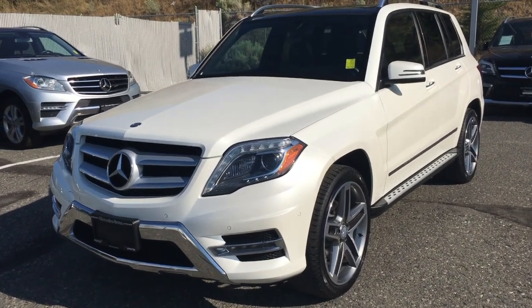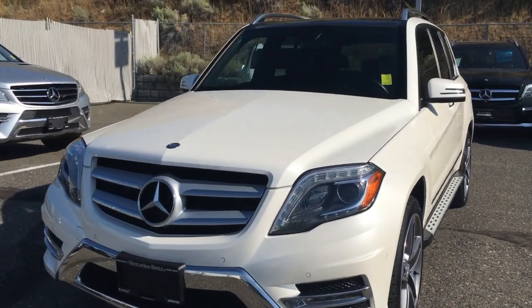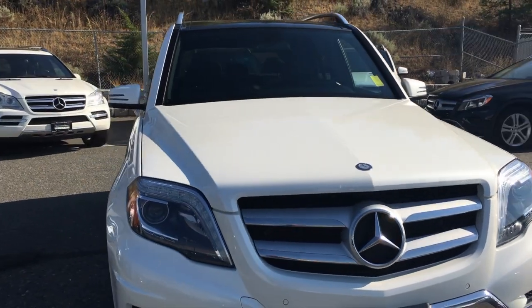Hello everyone, Blake here at Mercedes-Benz Kamloops located at 695C Laval Crescent. Today we're taking a look at our 2015 Mercedes-Benz GLK 350.